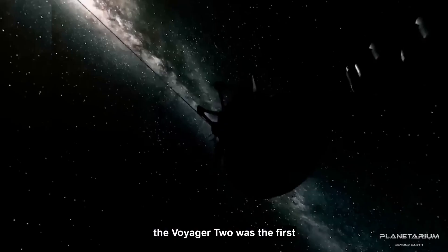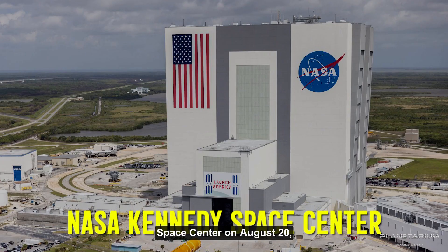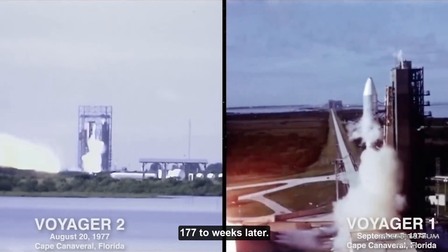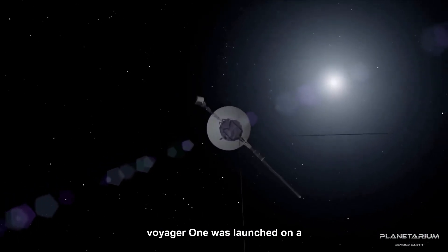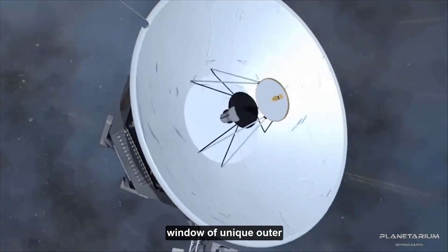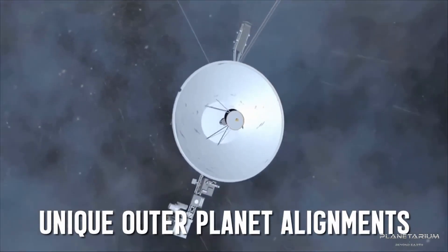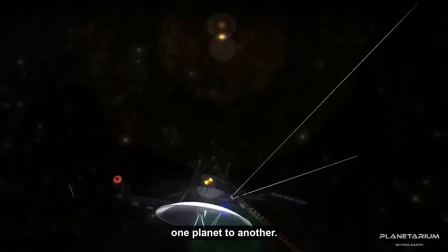Voyager 2 was the first spacecraft to launch, departing from the NASA Kennedy Space Center on August 21, 1977. Two weeks later, on September 5, 1977, Voyager 1 was launched on a faster, shorter trajectory. Both were launched during a window of unique outer-planet alignments that caused a slingshot effect to launch the spacecraft from one planet to another.